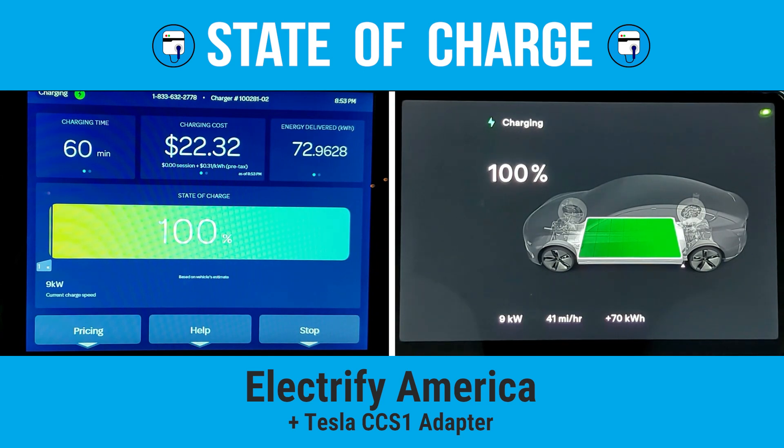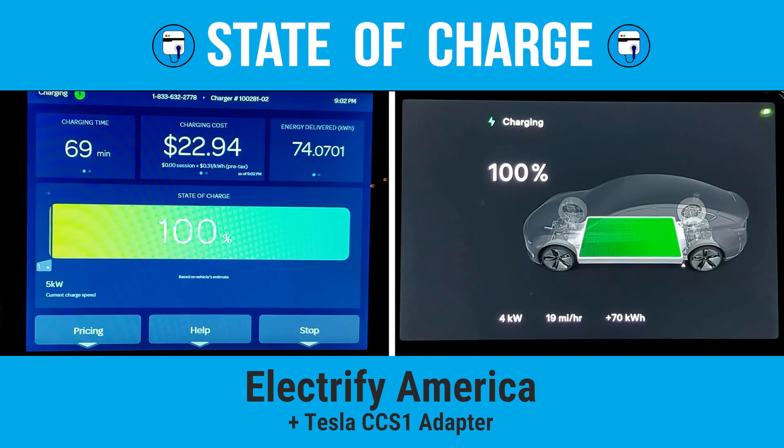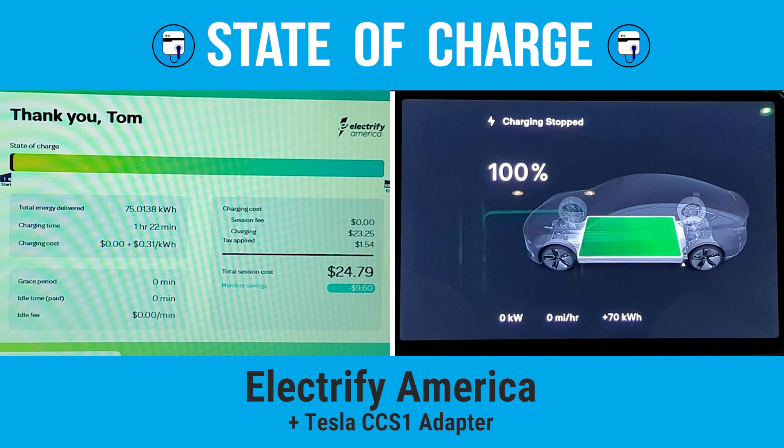There's one thing I'm still puzzled by. When the Model 3 screen reached 100%, it showed it had accepted 70 kilowatt hours. At that point, the Electrify America screen showed it had delivered 71.858 kilowatt hours — nothing strange there, as there are charging losses on the station side. But as the car continued to accept power for the next 28 minutes, the Model 3 did not show any additional energy being added, holding at 70 kilowatt hours, while the station went from 71.858 to 75.135 kilowatt hours — a difference of 3.277 kilowatt hours. I don't have an answer for that.